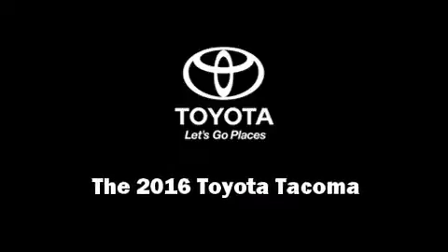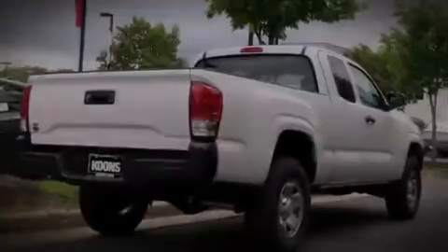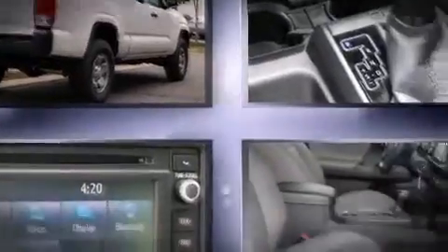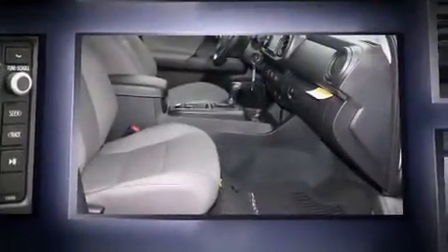Introducing the 2016 Toyota Tacoma. This four-door, four-passenger truck stands out among competitors in its class. It features an automatic transmission, rear-wheel drive, and an efficient four-cylinder engine.